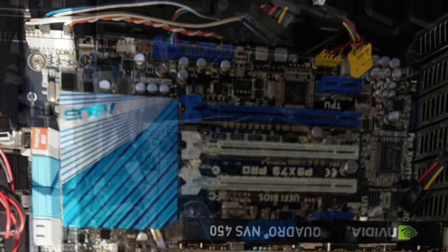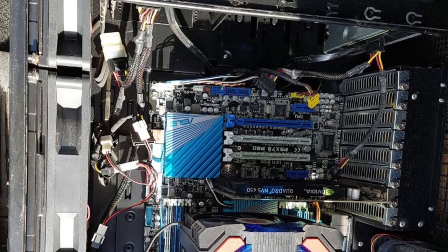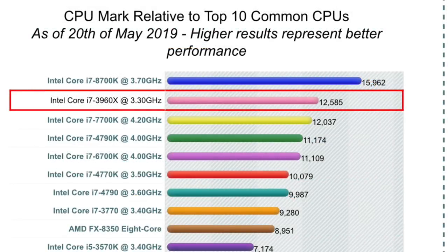One more thing I want to add: if you want to see how capable your processor is, just go to Google and type in the processor name followed by 'benchmark.' It will show you the CPU mark score. In our case, the i7-3960X at 3.3 GHz has a CPU mark of 12,585. Looking at the bottom half of the page, you can compare it to other processors — the i7-8700K scores 15,962.